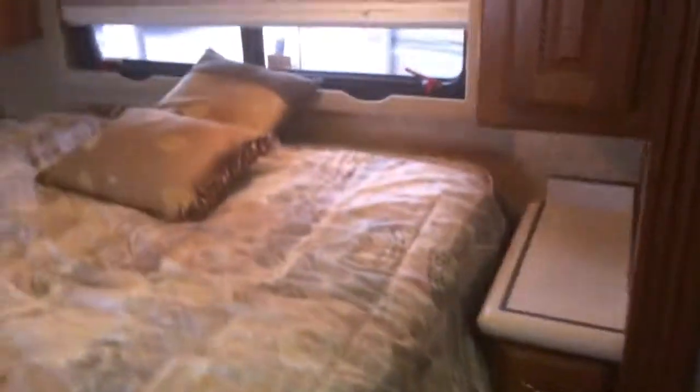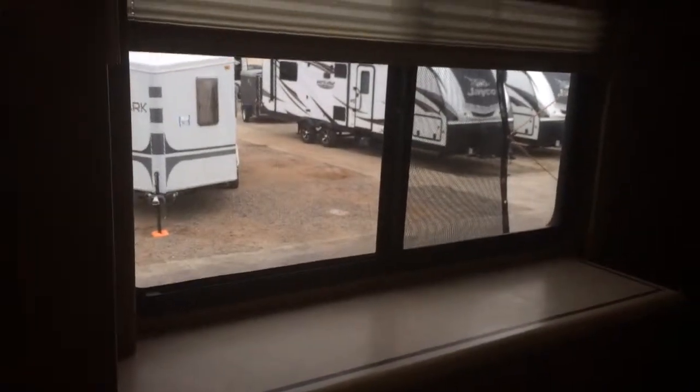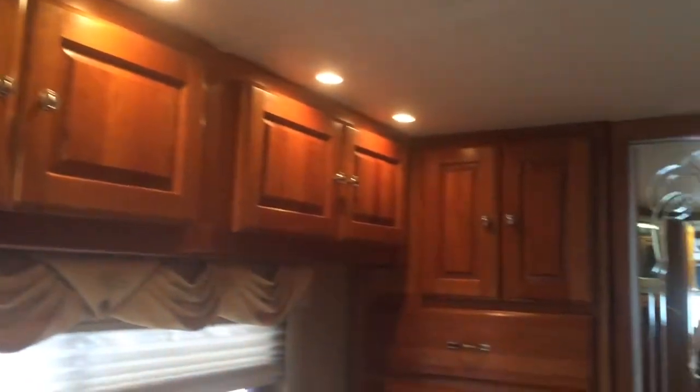Nice big bed with storage space on both sides of the bed. Tons of drawer space. More privacy right here with these doors so you can have the room as a private area. Here's the TV and underneath is a wardrobe and drawers — more storage. A window nook where you can set things and also see the beautiful views of wherever you're staying and vacationing.